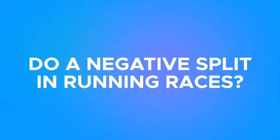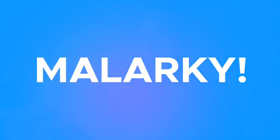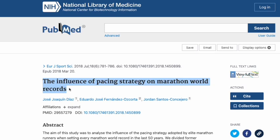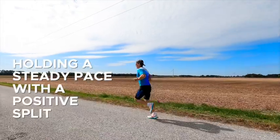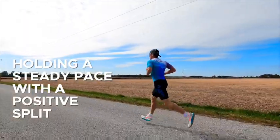The second thing we've been hearing for years is that the best way to have fast running races was to do a negative split — where you run the second half of the race faster than the first half, trying to get faster as you went. Well, we now know that this is pure malarkey. One study looking at the very best finish times in the world found that those times were done holding a close-to-steady pace with a positive split, where the runners got slower in the second half of the race.